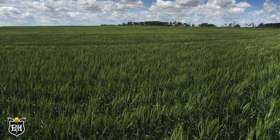The next characteristic is the disease package. It looks like Leroy has an MR rating for most of the major diseases we're seeing up here — fusarium head blight, leaf disease, and rusts. Anytime you can get an MR at the top end of that disease package, that's important for wheat growers.